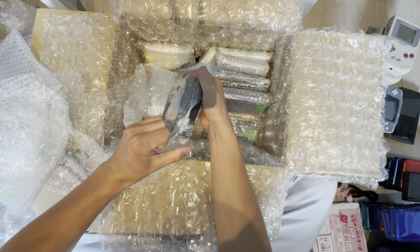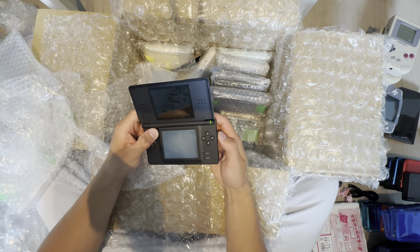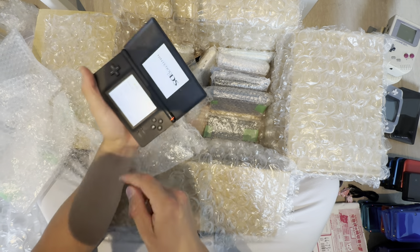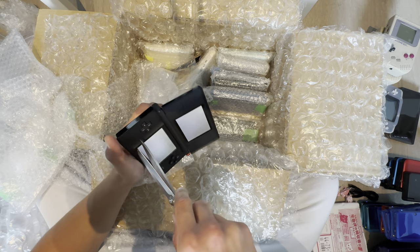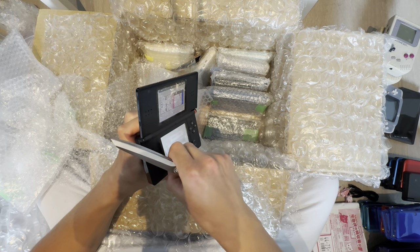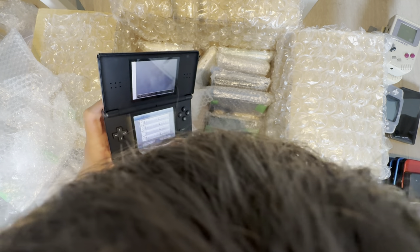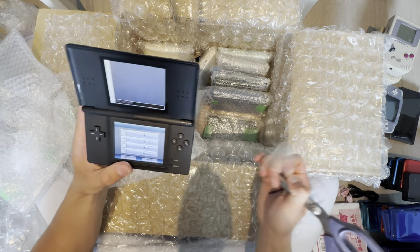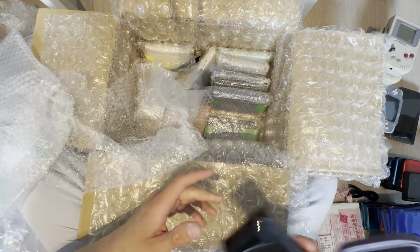This is a DS Lite. There's a screen protector on it. Quick trigger warning — you might want to skip about 20 seconds. This is the worst way to take off a screen protector. People might hate this part. It was just a screen protector. Did I scratch the screen? Maybe a little — all good though, it's my DS Lite, my choice.